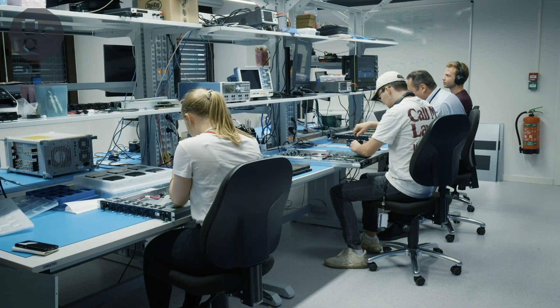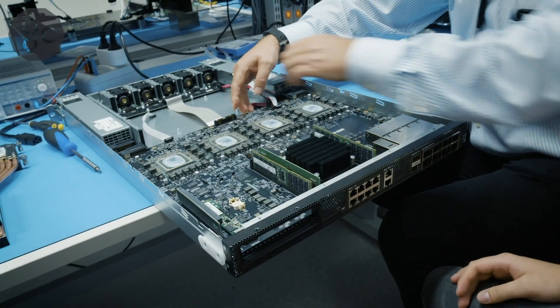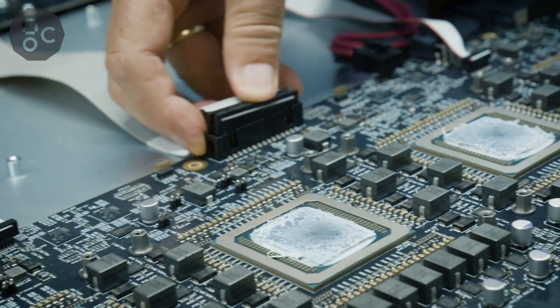We built IPU Fabric from the ground up because AI has a very different set of requirements for communication fabrics. And while this is Graphcore technology, we understand that our customers want to add our systems to their existing data centers, so compatibility with existing infrastructure is crucial.